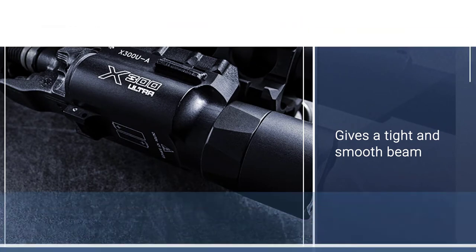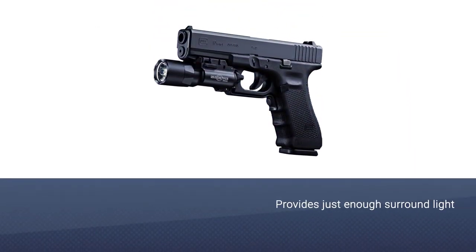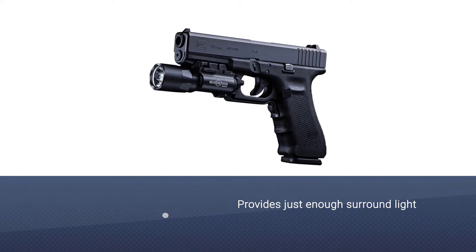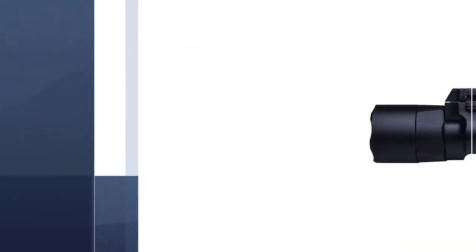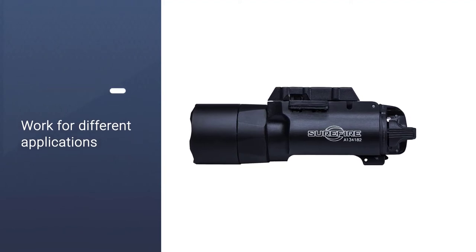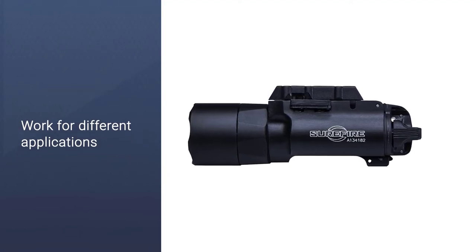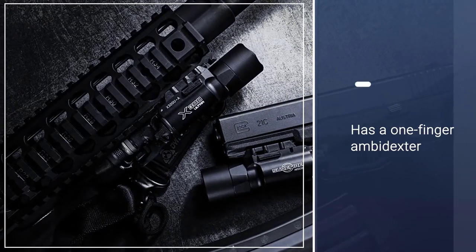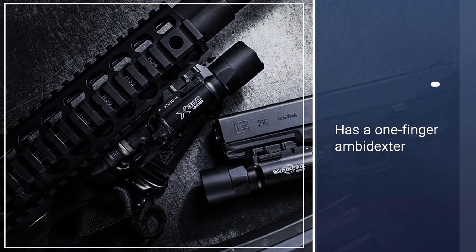The flashlight has a one-finger ambidextrous switch which can help you to switch the lamp continually. This SureFire X300 Ultra LED weapon light is made out of an aerospace aluminum body that is exceptionally durable. It is also mil-spec hard anodized and waterproof. The brightness of this flashlight works well, which may be the reason why the battery has a shorter life.